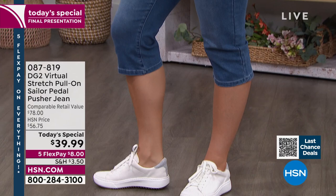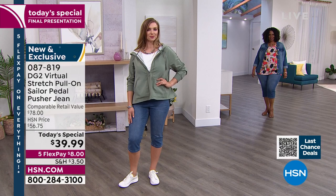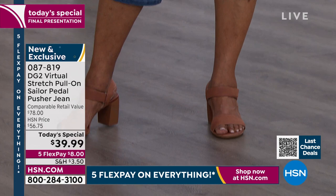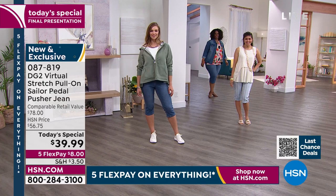This is in the all-time favorite best-selling fabrication from DG2 — it's called Virtual Stretch. It's cotton-rich, smooth, soft, breathable, gives you up to six inches of stretch and the ultimate recovery. We put this in a design that is perfect for summertime. It's not as short as a Bermuda short and not as long as a Capri — it's that Goldilocks length right there below the knee to give you coverage but keep you cool.